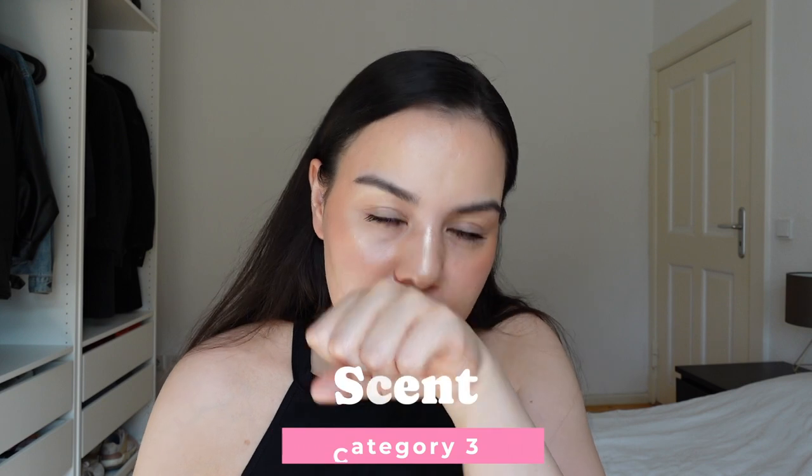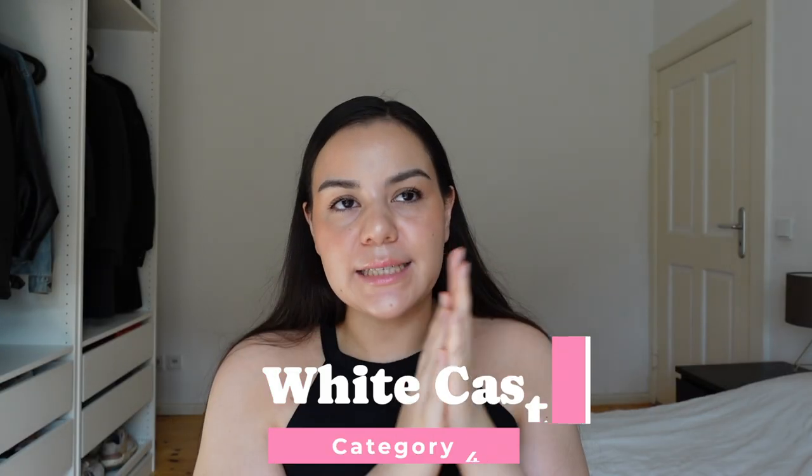What about the smell? No smell. It's fragrance free and doesn't contain any alcohol, so no smell at all — that's crazy. 10 out of 10. What about white cast? No white cast whatsoever. It does not even have any kind of whitish appearance. So 10 out of 10 — no white cast.